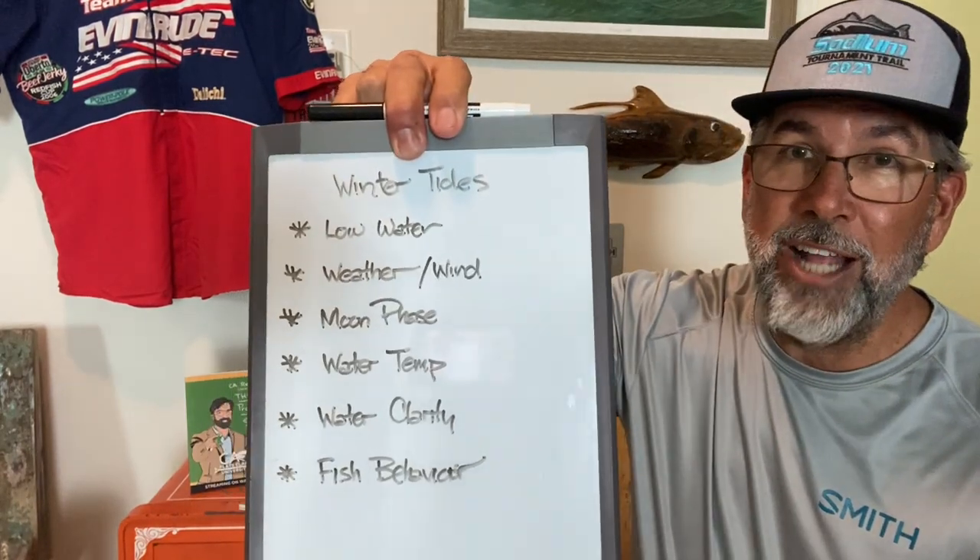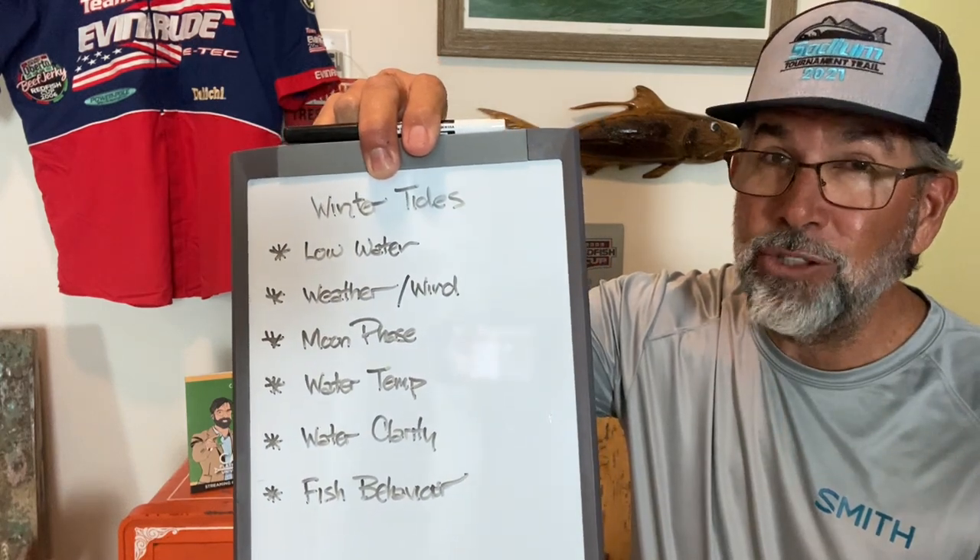Hey guys, Captain CA Richardson here from Flats Class YouTube. Today we're going to learn a little bit about how to leverage winter tides for success. I'm going to give you a couple hard-hitting points on how you can take advantage of the late fall, all winter long season of catching fish — redfish and speckled trout.